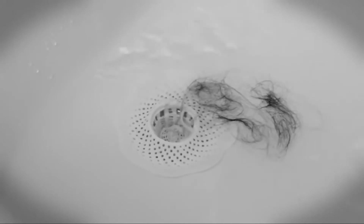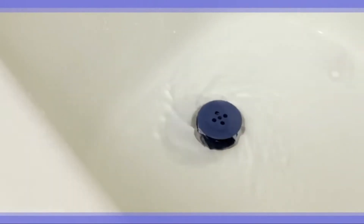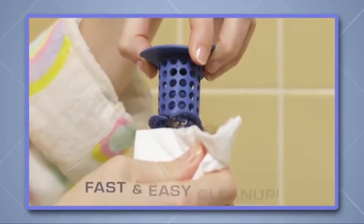Other so-called solutions don't catch every hair, and the hair they do catch is on display while you shower and harder to get rid of when you're done. But the Tub Shroom's unique design conceals trapped hair, water flows freely down the drain, and cleanup is always fast and easy.